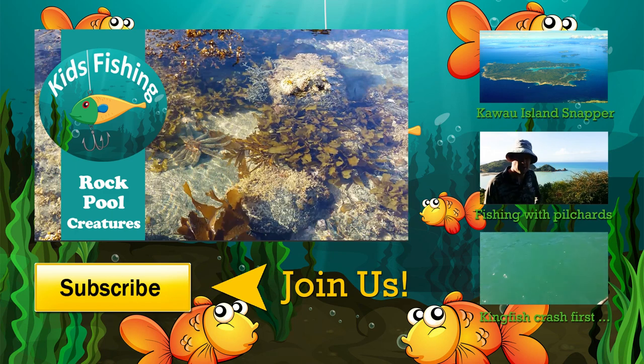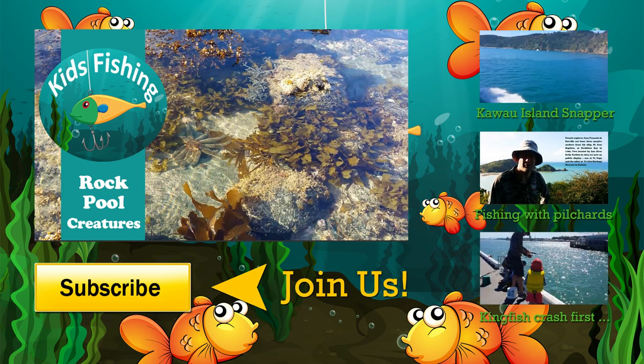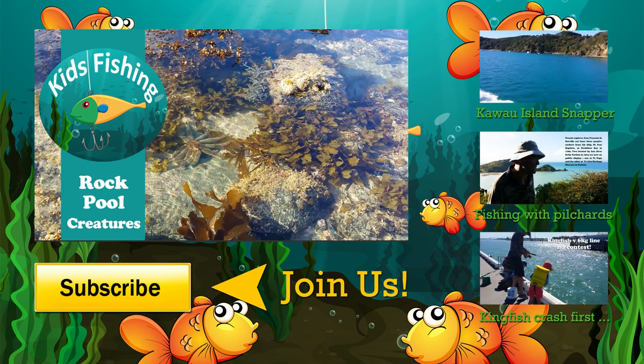Thanks for watching another episode of Kids Fishing. Please subscribe to the Kids Fishing channel for more great fishing tips and kids fishing adventures. Leave your comments below — we'd love to hear about your kids fishing adventures.